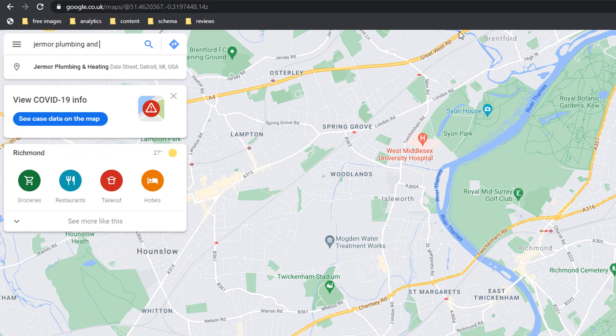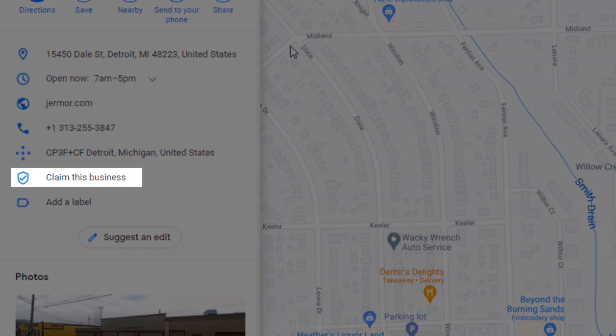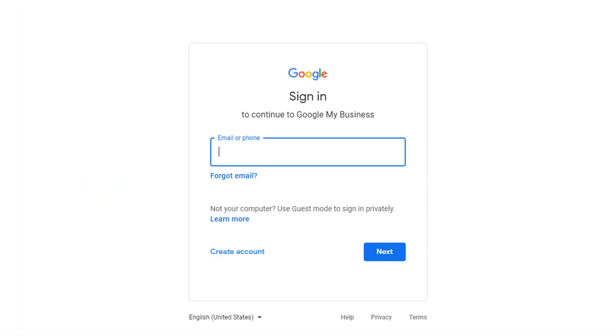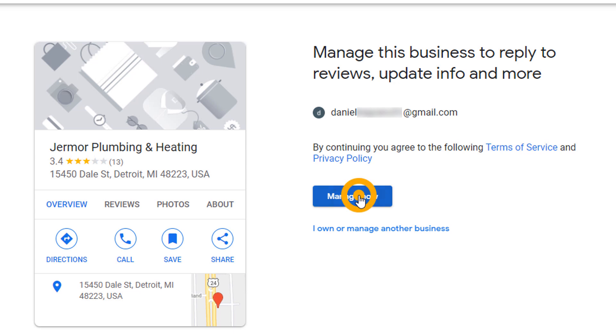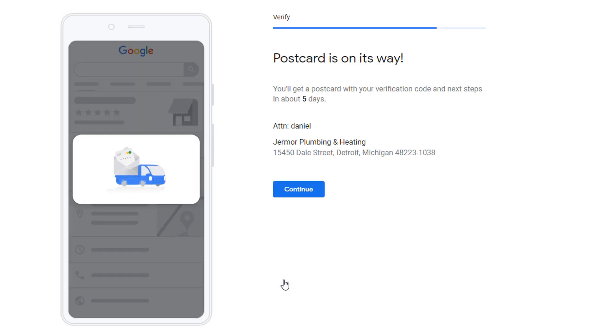If your business falls into this scenario and you're not sure whether Google has created a listing for it, go to Google Maps and search for your business name. If a listing comes up and you can see the 'Claim this business' label in the panel, it means it's unclaimed. To claim it, just click on the link. Log into a Google account using the email address you want associated with the listing — if you don't have a Google account, you'll need to create one. Then click on 'Manage Now.' The listing will automatically be linked up to your Google account in just a few seconds. You'll then be asked to verify your listing by confirming you are the true owner of the business. Google will send a postcard containing a verification code to the business address, which you can use to verify your listing a few days later.